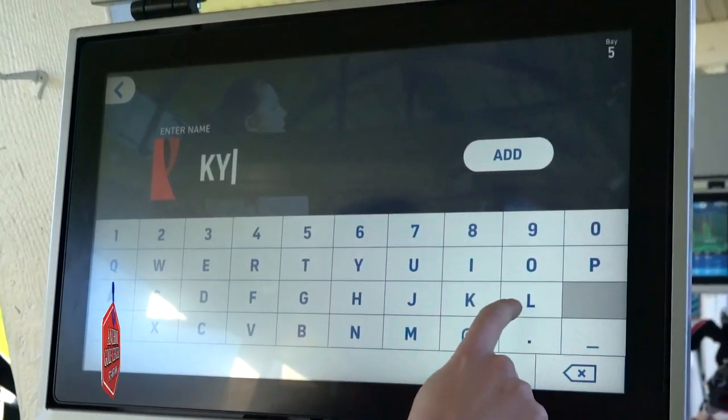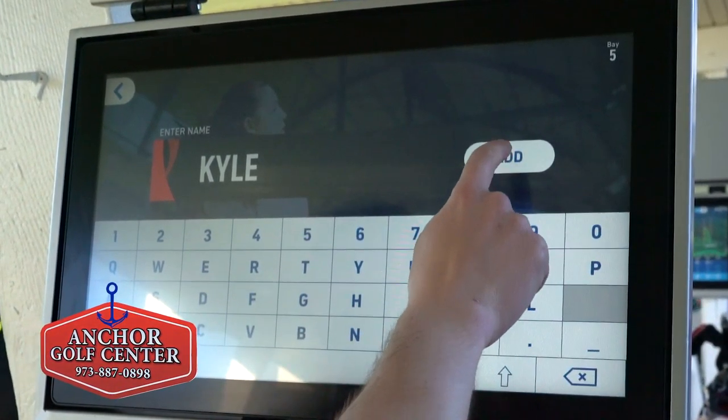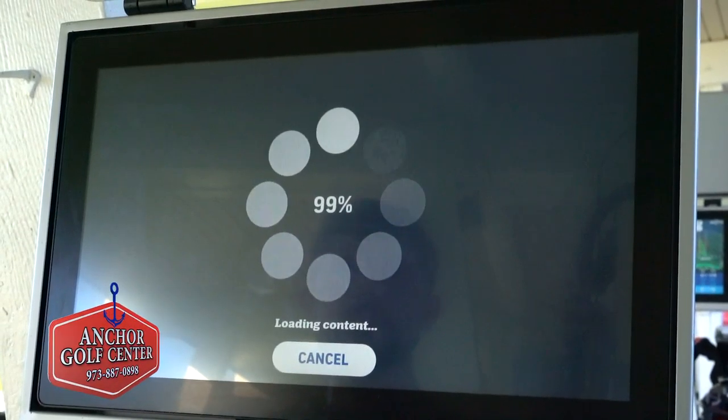Just sign in and open your account. Become part of a global golf community. Anchor Golf Center. Thank you, Anchor Golf Center and Top Tracer.